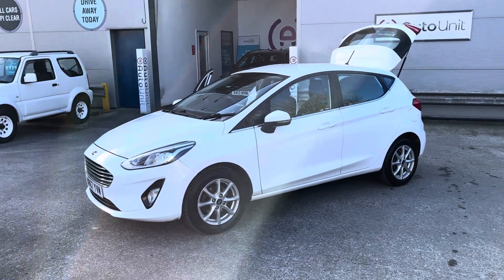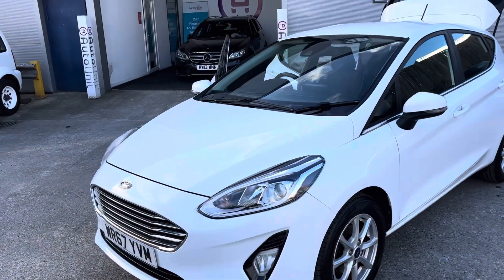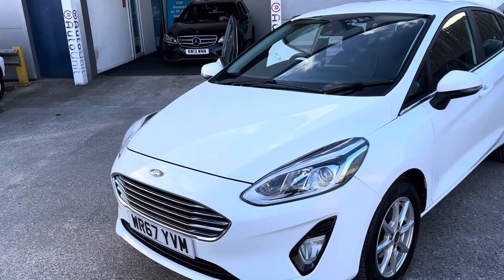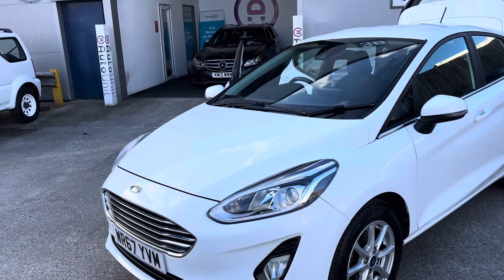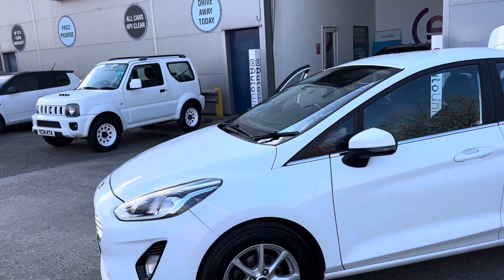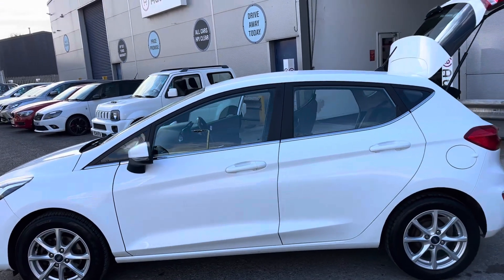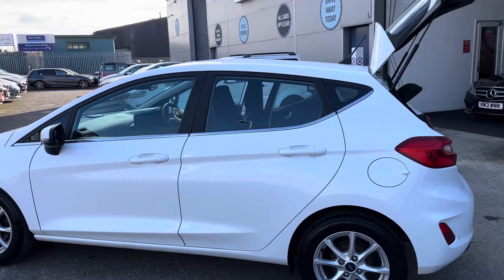Welcome to the walk-around of our new shape Ford Fiesta here at Fortinet. We'll start at the very pretty front end where we've obviously got the big Ford Aston Martin S grille and the stylish headlights with LED daytime running lights. Those headlights are automatic as well. It's finished in a lovely white with sporty alloy wheels and slightly darkened windows.